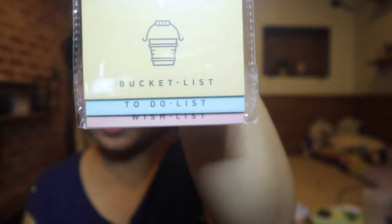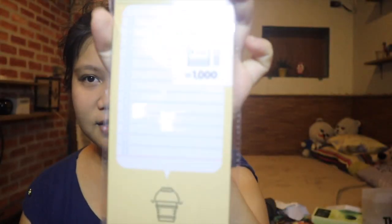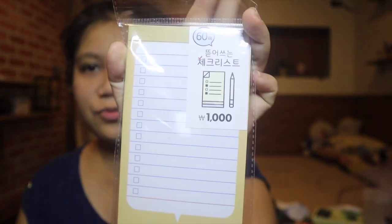Then there's this notepad with a bucket list, to-do list, and wish list section — I really like this. I put it on my desk. Only 1,000 won. And then a monthly planner — also 1,000 won. I can put it on my desk too. So nice and cute.